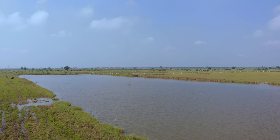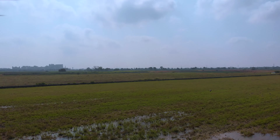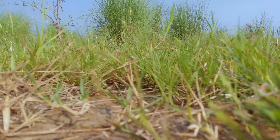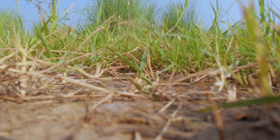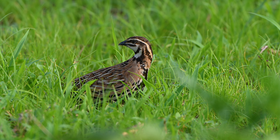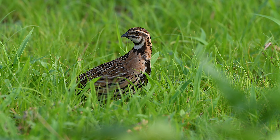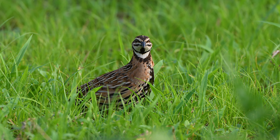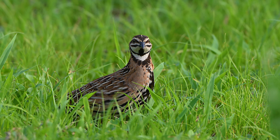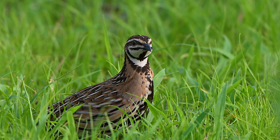These tiny birds thrive in open habitats with plenty of grass and low vegetation. They are particularly fond of areas that provide both cover and food. The best time to sight rain quails is during the rainy season, which typically spans from June to September in their geographical range like NCR in India. The increased moisture brings them out into the open where they call and forage more actively.